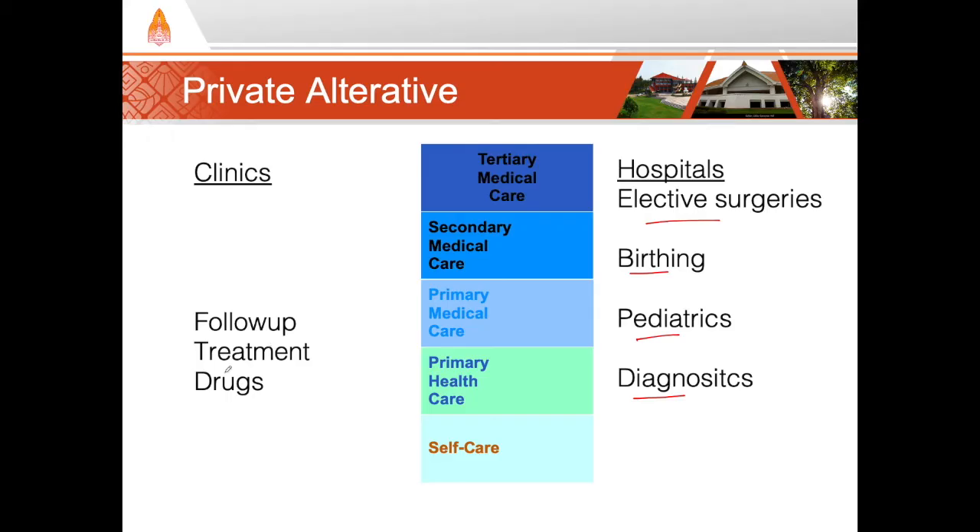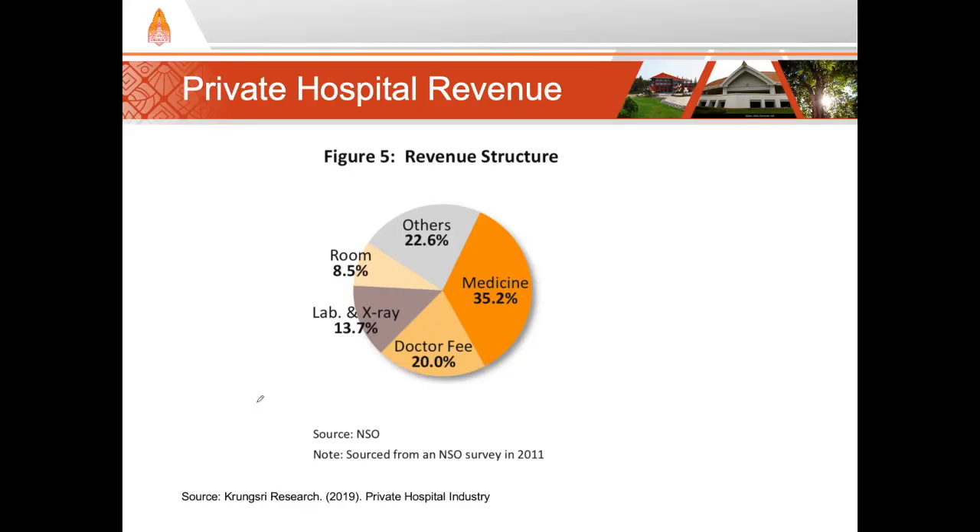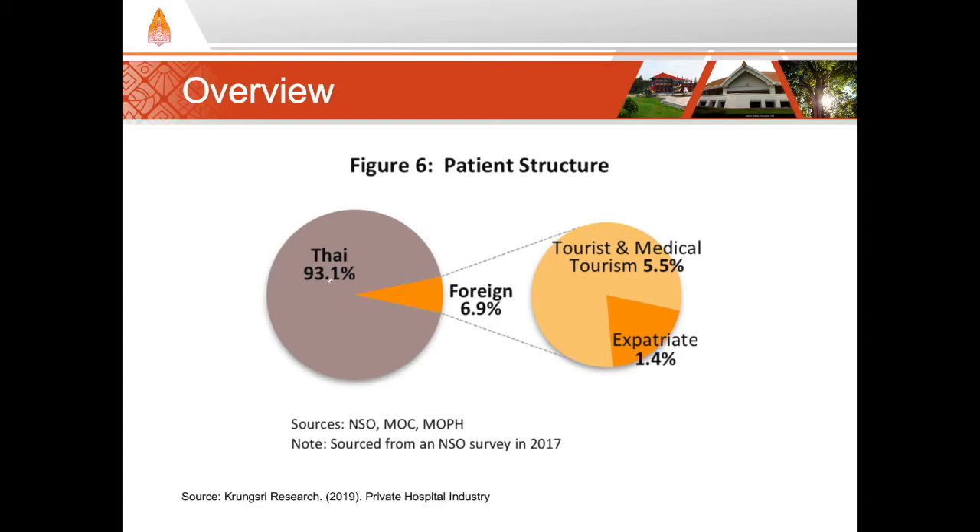Looking at clinics, the huge number of private clinics and pharmacies points to the convenience that patients prefer — they can go at convenient hours such as the evening for follow-ups or prescriptions. The sources of revenue at private hospitals reflect these services; in particular, medicine and diagnostics make up about half of private hospital revenue. Contrary to what some might believe, about 93% of patients at private hospitals are Thai, not foreign. While some individual hospitals in tourist areas may cater heavily towards medical tourism, it still makes up a small portion of overall private healthcare delivery.